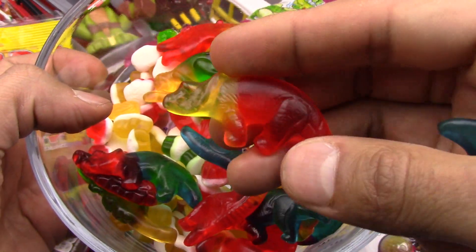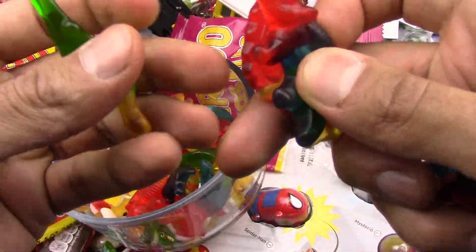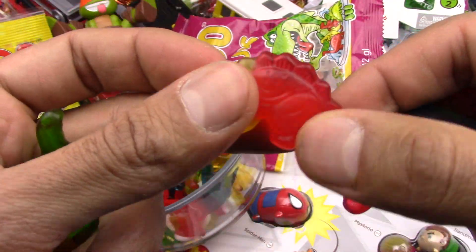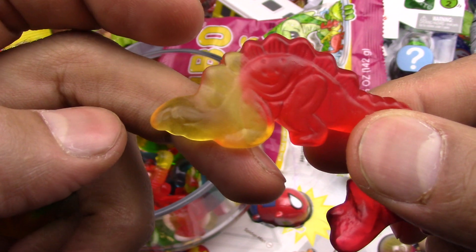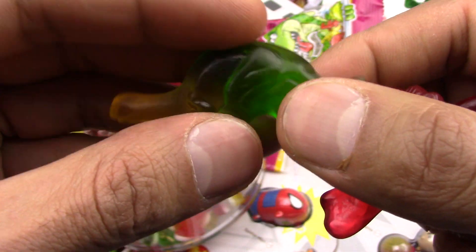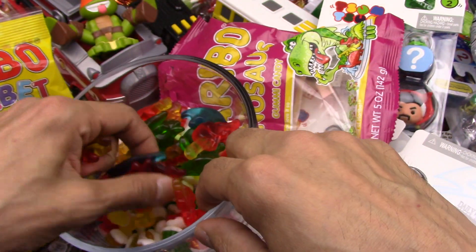Let's see what other dinosaurs we have. Today's a yummy day! Oh wow, this dinosaur looks really nice — look at that, the bones on top. And this is a different kind of dinosaur. All these different kinds of dinosaurs — nice!